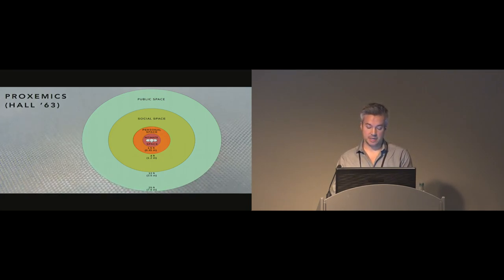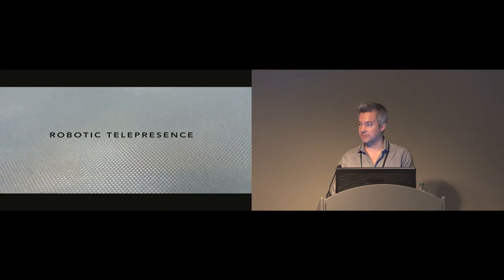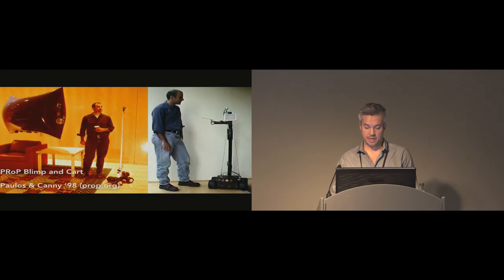Robots may represent the head too small or they may not be fast enough to convey head movements accurately. Some previous systems have tried to address these issues. Here, in an early system, we see Eric Paulos's prop series of telepresence robots that include wheeled robots and blimps. The form factor of the wheeled robot — a screen mounted on a stick moving on a wheeled robot — you'll see in various other examples.